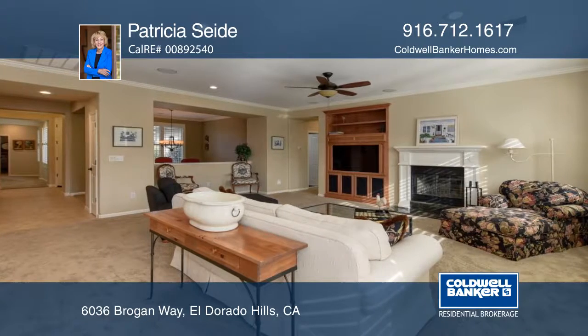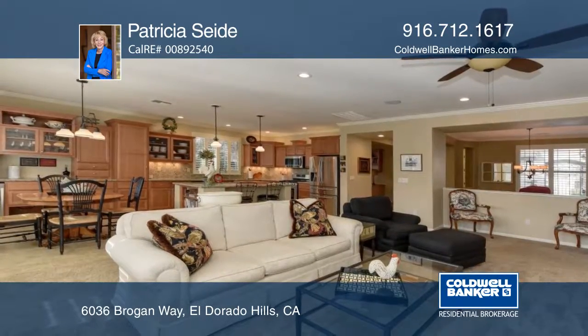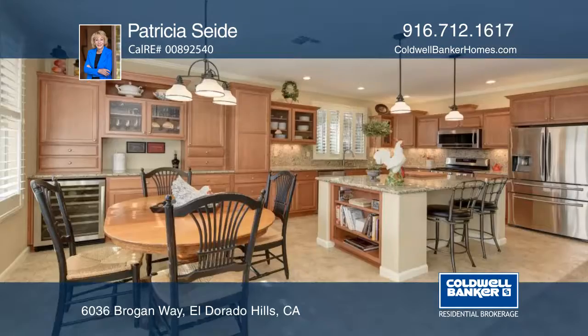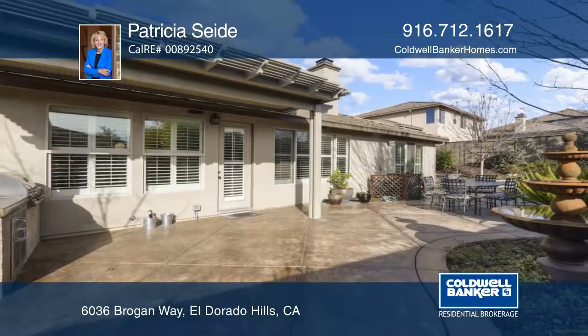The office has generous built-in cabinets and a desk. The home features a formal dining area and an open great room with a gas fireplace. The chef's kitchen includes a wine cooler and a center island with bar seating. Pat's ID has all the details.